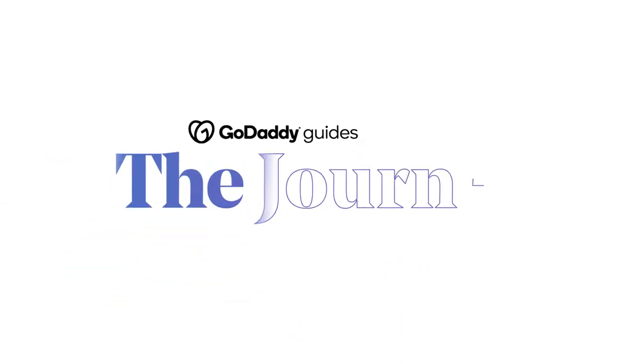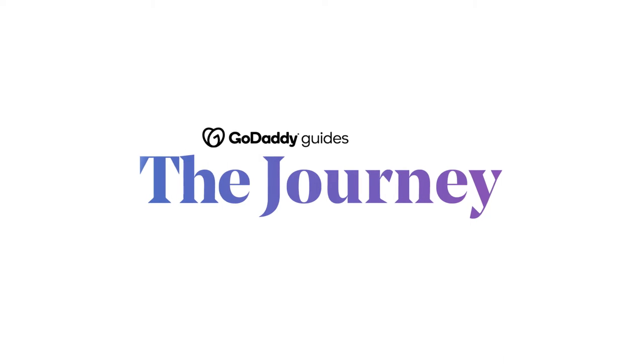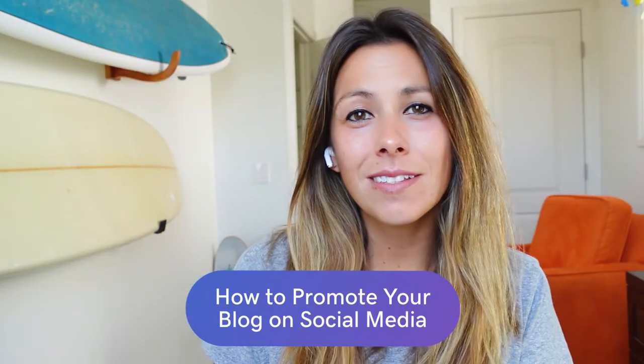Welcome to The Journey. Today we're going to talk about how to promote your blog on social media. Whether you're blogging for business or blogging as a hobby that you hope to one day turn into a business, odds are you work really hard on the posts you create. And when you put all those hours and energy into writing and working to promote your blog, there are few things more devastating than getting little to no traffic. A great place to find more potential blog readers is on social media.